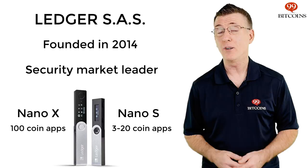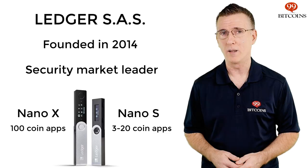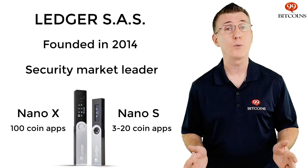Ledger is one of the world's two biggest hardware wallet companies. The company was founded in 2014 and is a leader in cryptocurrency security. Their newest hardware wallet model, the Nano-X, can hold up to 100 apps simultaneously, which is a huge leap from the three apps of the previous model.